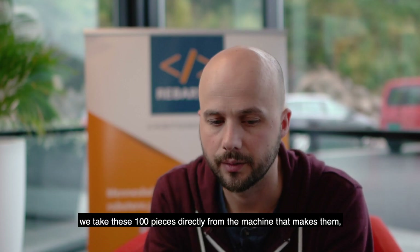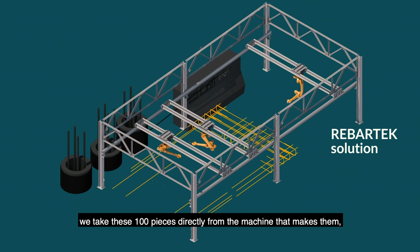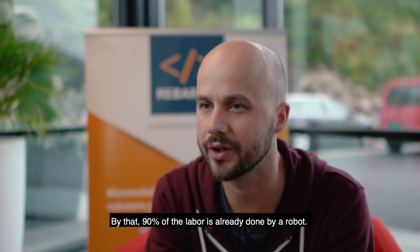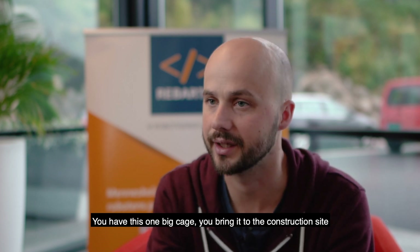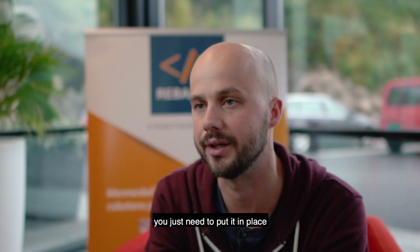Here's how we do it: we take these pieces directly from the machine that makes them and have a robot assemble them into what we call a cage. By that, 90% of the labor is already done by a robot. Then you have this one big cage, you bring it to the construction site, and you have very little labor left on site — you just need to put it in place.